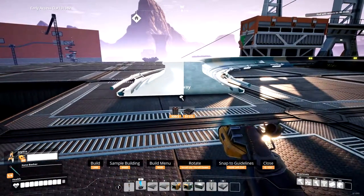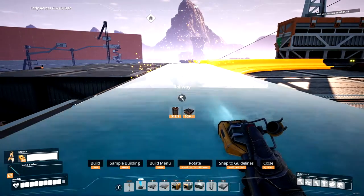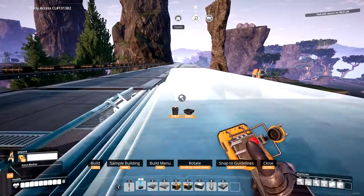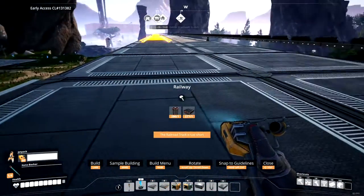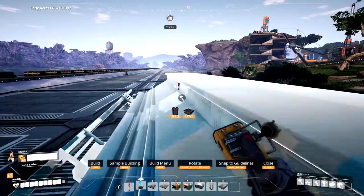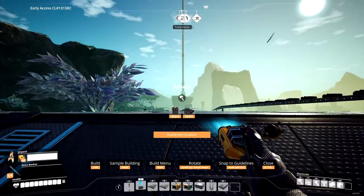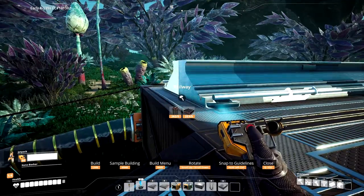Here we go, time to drag out the rail line. I'm actually pleasantly surprised about how cheap this rail line is — one pipe and one steel beam for each section. That's awesome. I've got plenty of those materials. I'm gonna have to do a little swing-a-roo — what happens if we go from here and then just go over that? Does that work, like a bridge?